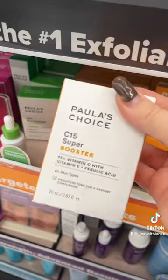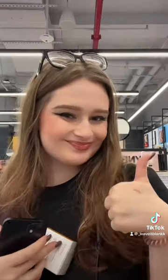Let's move on to Paula's Choice. I'm looking for their Vitamin C serum. I love picking out online orders because it feels like I'm shopping, but not actually spending money.